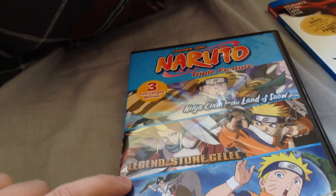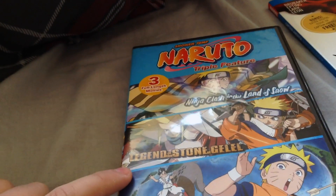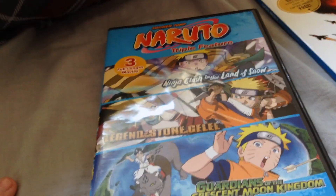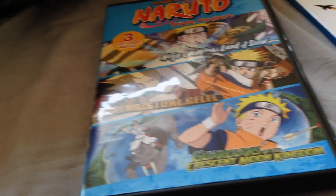The three movies are Ninja Clash in the Land of Snow, Legend of the Stone of Galil — I have no idea how to pronounce that, at least not yet — and Guardians of the Crescent Moon Kingdom.